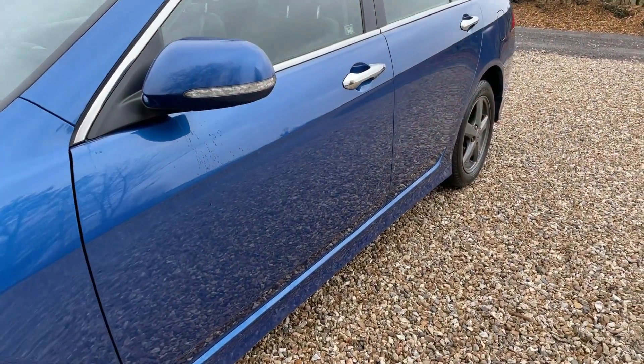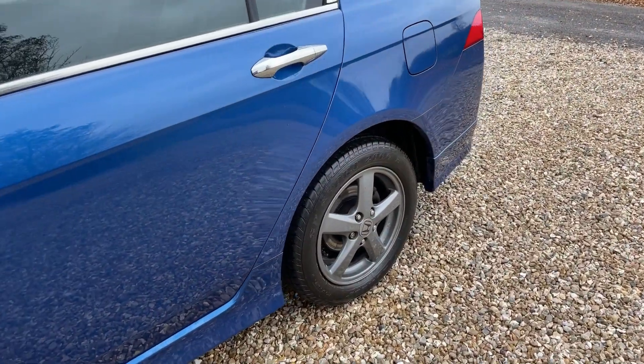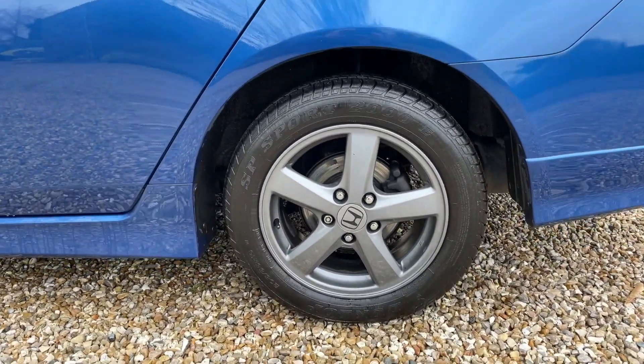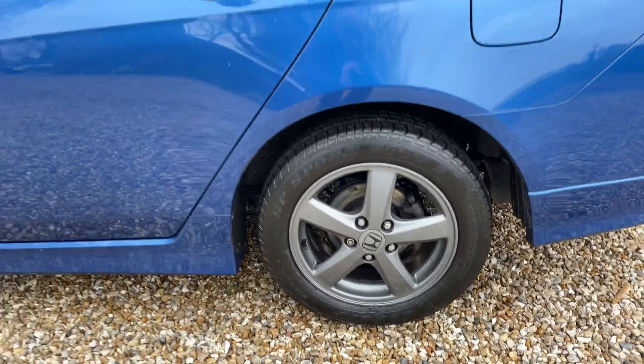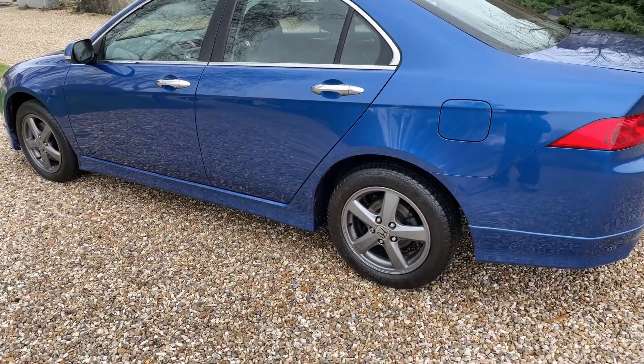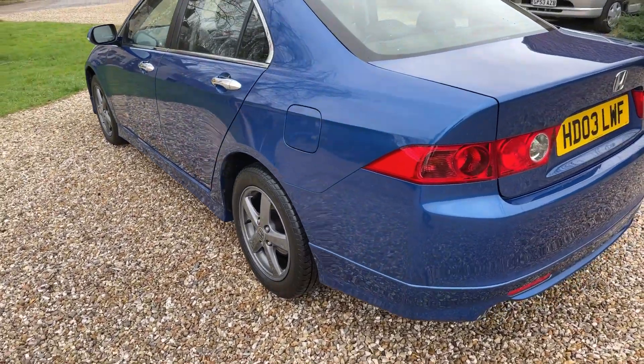We've washed it but not polished it — the paintwork is extraordinary. For those who don't know the value of these, it'll seem like a horribly expensive car, but it isn't. It's one for the collector and someone who truly appreciates what an incredibly rare beast this is.